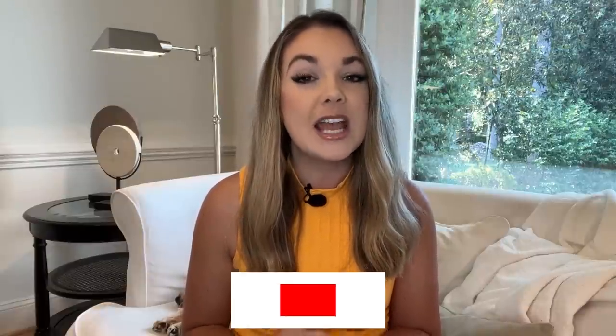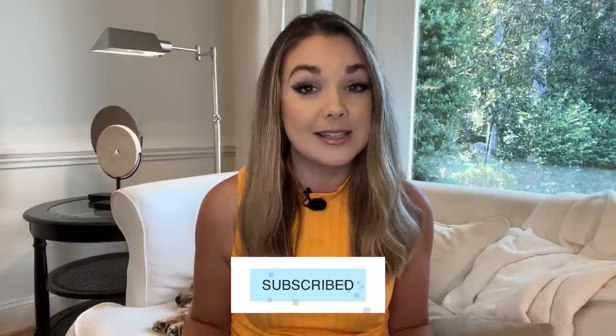A lot of great tips there for your toolbox. I hope you enjoyed this video. Make sure you subscribe to my channel to stay up to date on all the latest, including more clips from seasoned traders and how they are handling their buys and sells. See you next time.